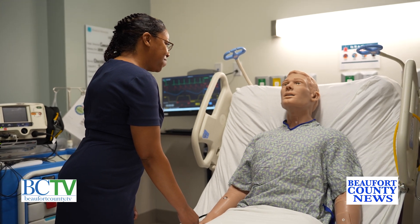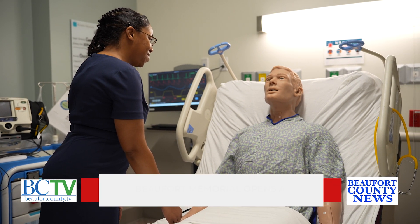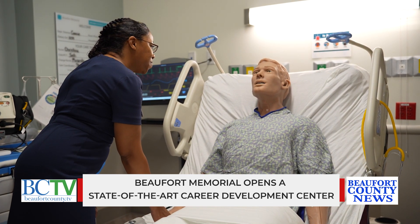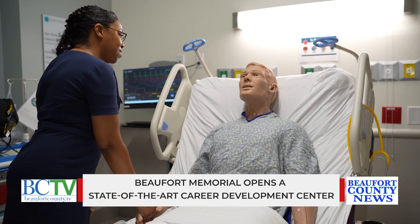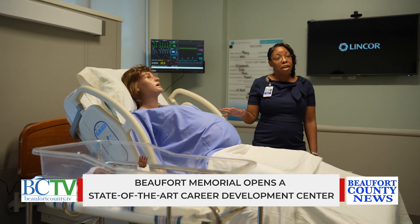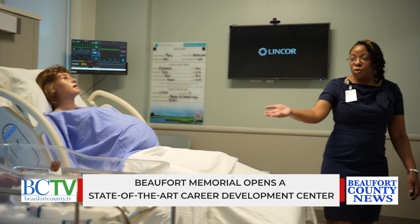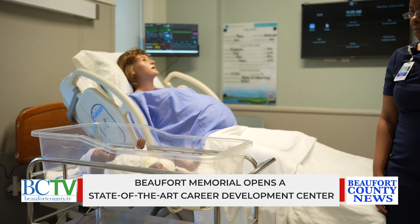What types of roles can individuals receive training for in the PATH program? In our PATH program, if they do our internal PATH, we have roles where staff from mid to entry level positions can come in and transition to becoming a patient care tech. They can be a clinical medical assistant, a phlebotomist. We also have professional coders, central sterile processing technicians, as well as endoscopy technicians.